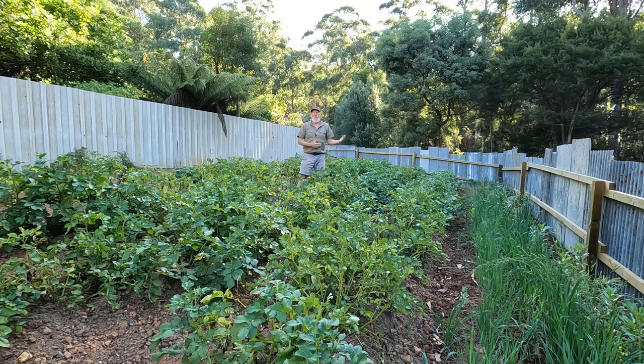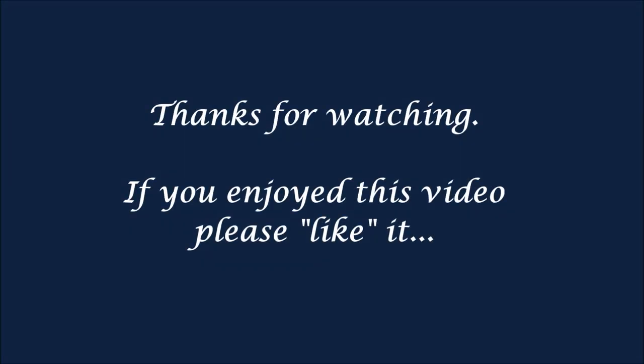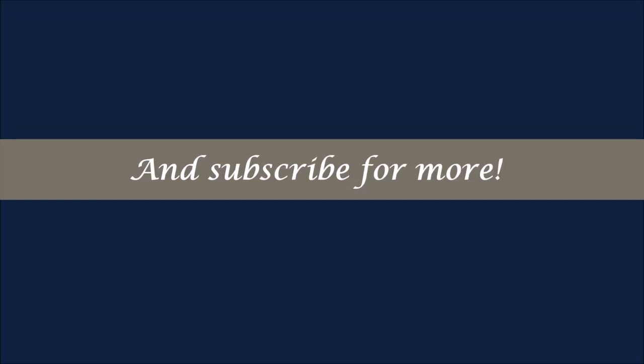That should probably allow us to share some with family and friends as well. Anyway, that's the video for today — hope you enjoyed it, thanks for watching.